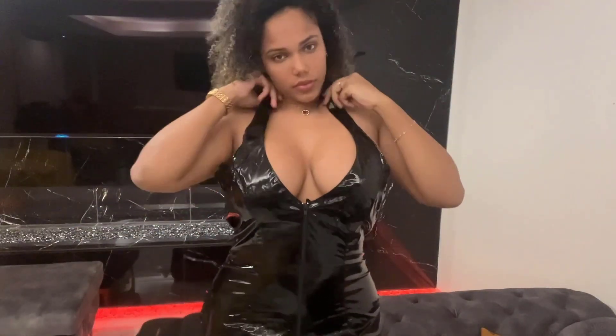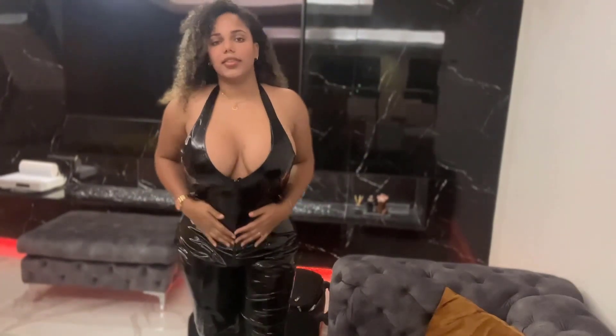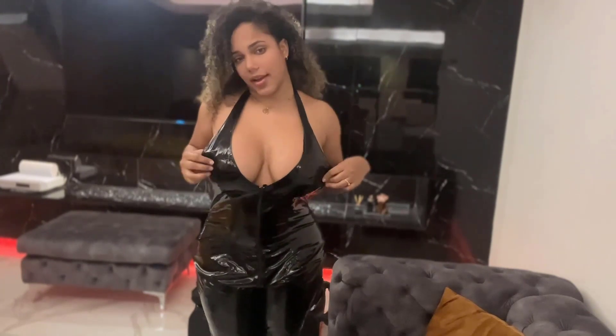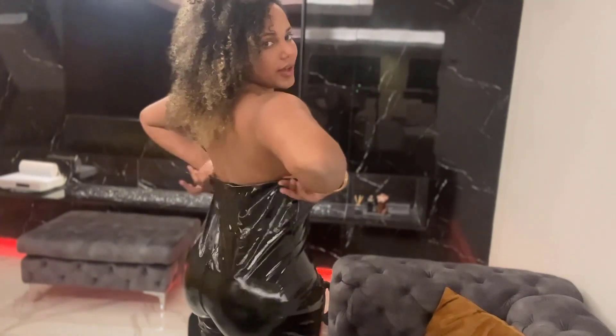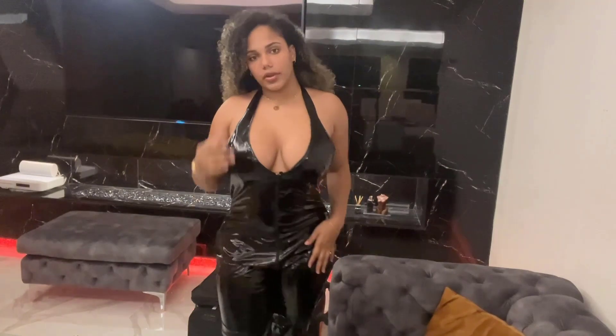The first outfit is going to be this suit from Black Level, so let's try it out. This is the outfit — it's PVC, so it's not latex, but it's very shiny. Honestly though, it's too big for me, as you can see, but it does look good.